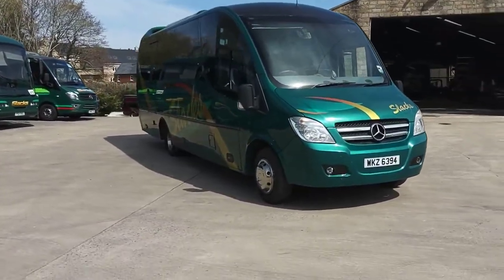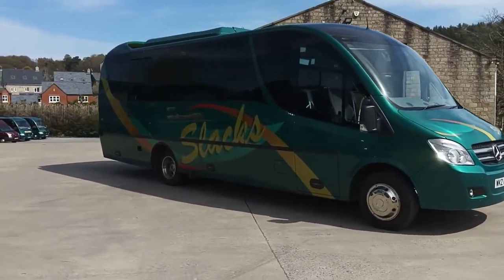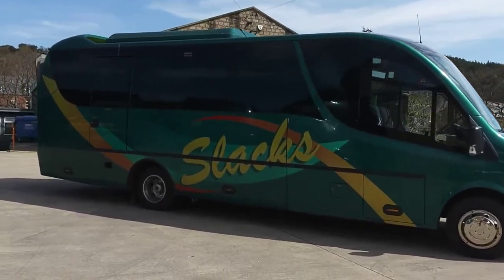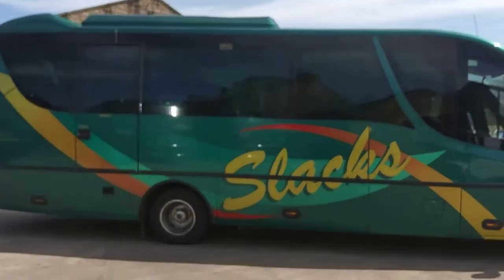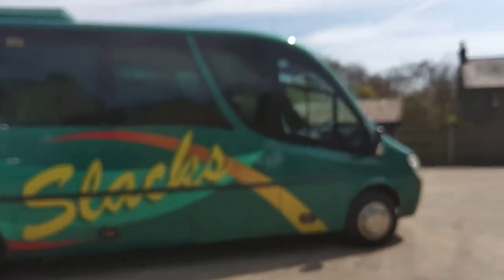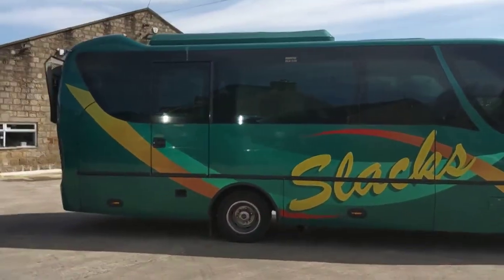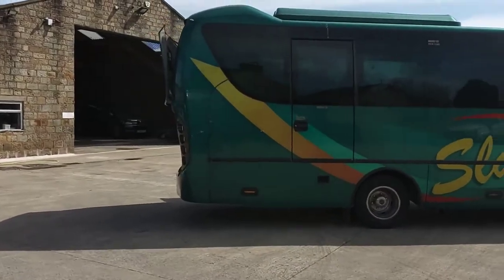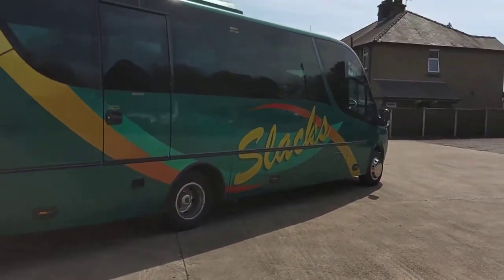No mistaking the sound of a Vario, is there? This particular vehicle is operated by Slacks Muck Coaches in Matlock in Derbyshire. As with all their fleet, very very well presented, clean and tidy. Euroliner wheel trims at the back, normal trims at the front.